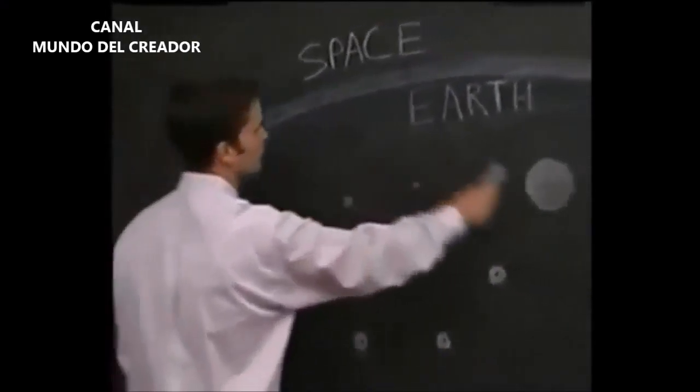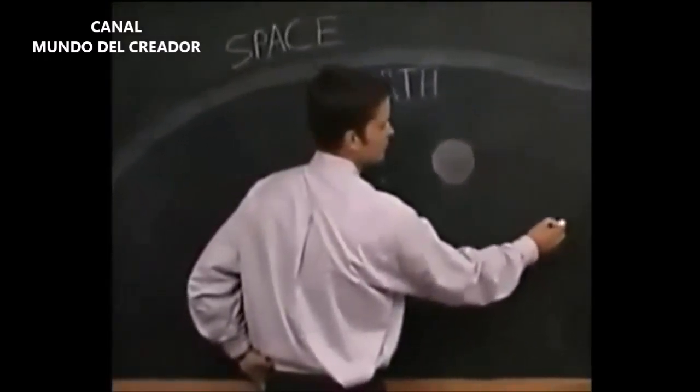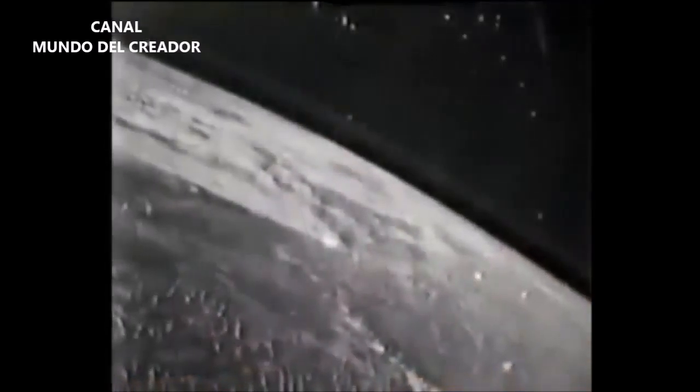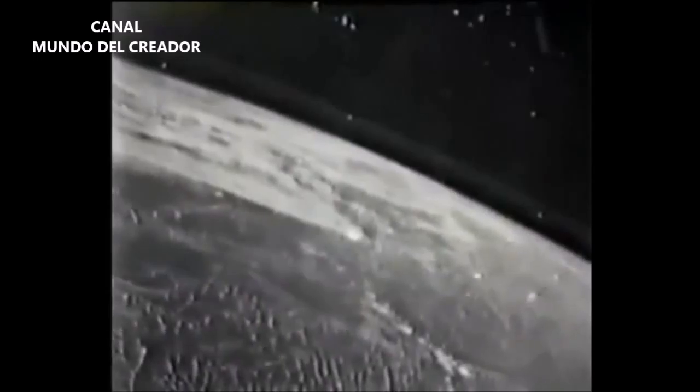On STS-80, if you look here at what you're about to see, this is the Earth down here. One of the first things you'll see on the screen is a little pulsing object. It's actually quite big — it's around that big. Moving over here, then you'll see it actually change directions and go out into space.